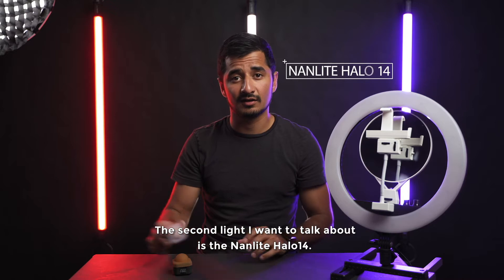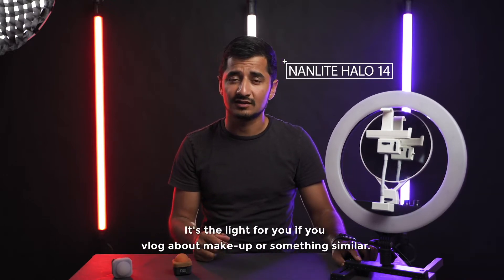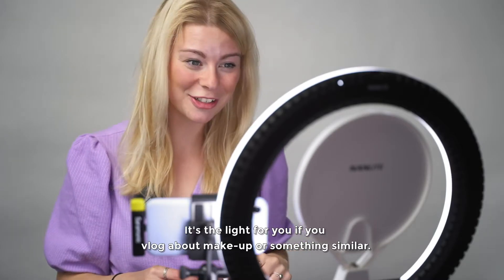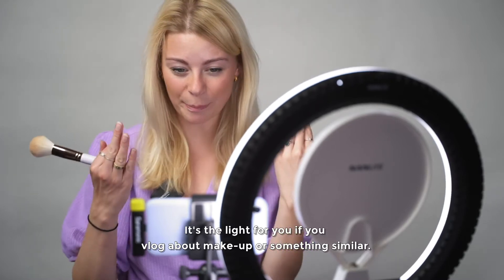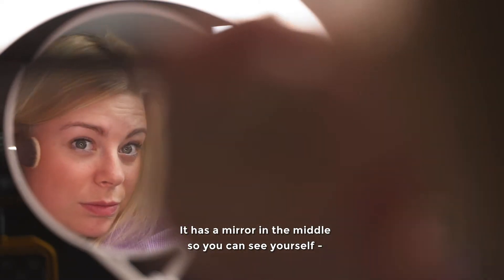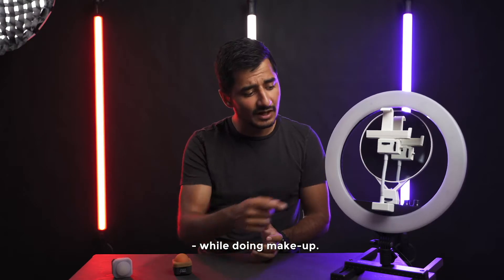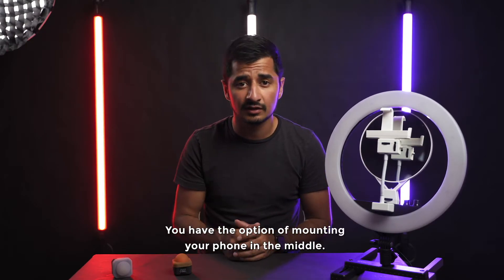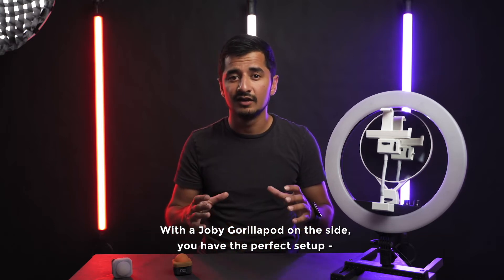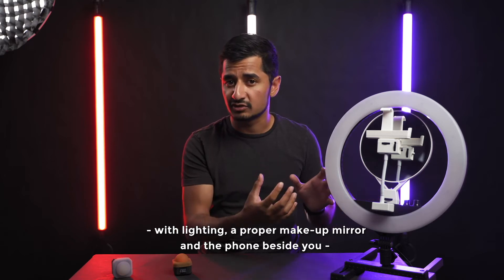The second light I want to talk about is the halo. The halo is a more special light — I would say it's the light for the kind of person who does makeup content. It's a halo light so you don't get any shadows on your face. It has a mirror in the middle so you can see yourself while doing your makeup, and you have the opportunity to mount your phone in the middle. You can also use the Joby GorillaPod to put it aside and have the perfect setup with the lighting and your phone beside you so you can talk to your audience.